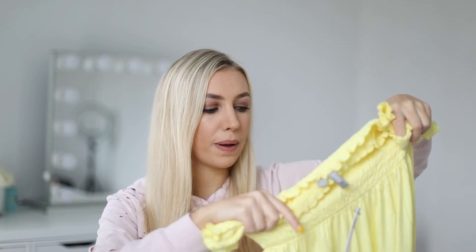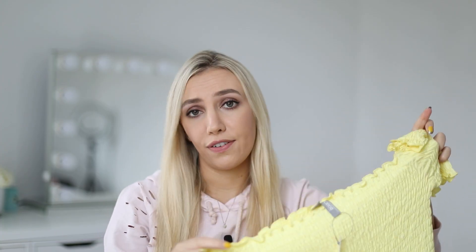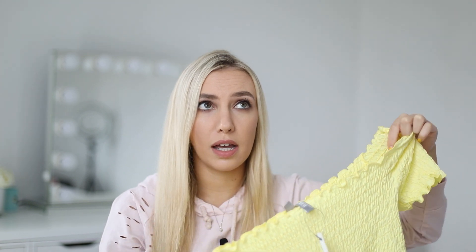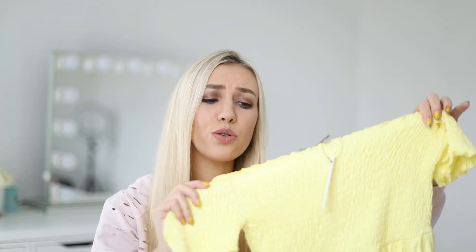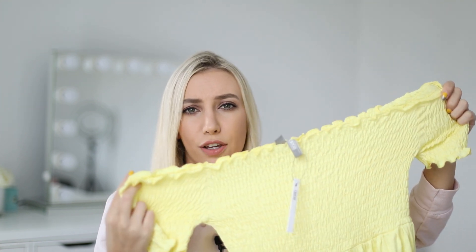This one is a ruffled cold-shoulder bardot off-the-shoulder dress with a fitted bit at the top, and then the rest of it is lovely, loose and floaty. I just think this style is flattering on every figure — whether you're having a really bloated day, it's something you can just chuck on and feel really good in. I also think the color is so beautiful and summery; it's a lemon yellow, which I don't wear very much.